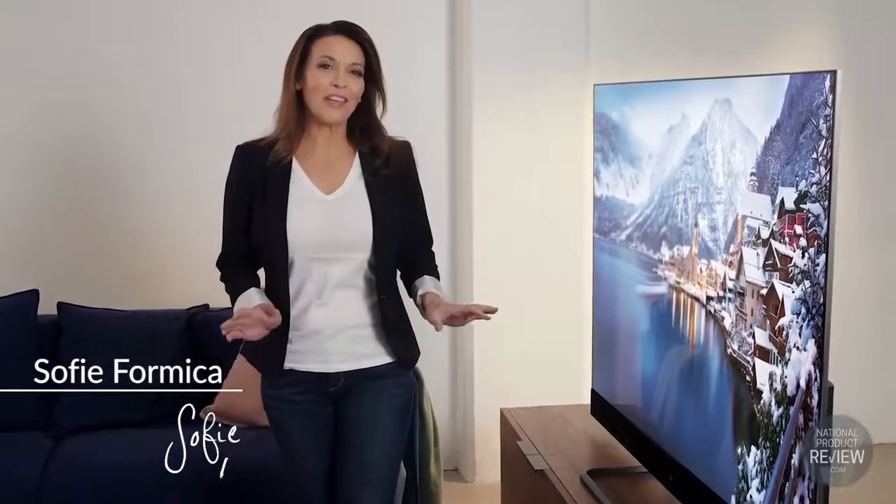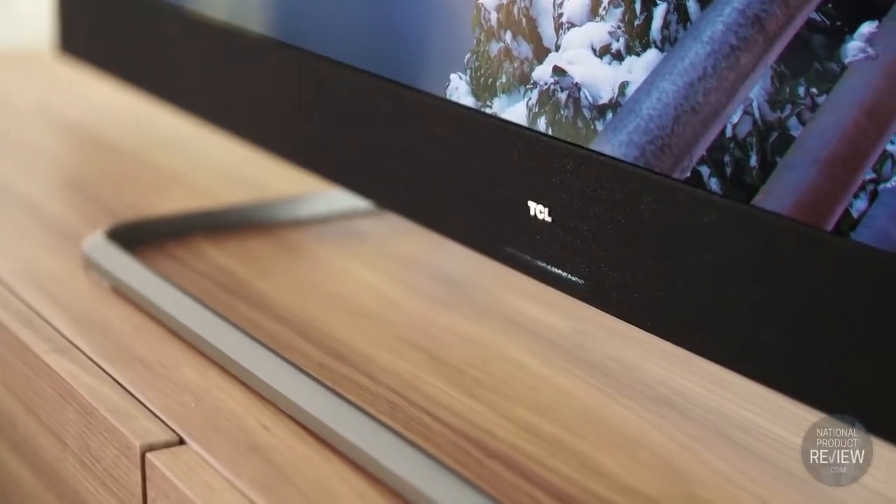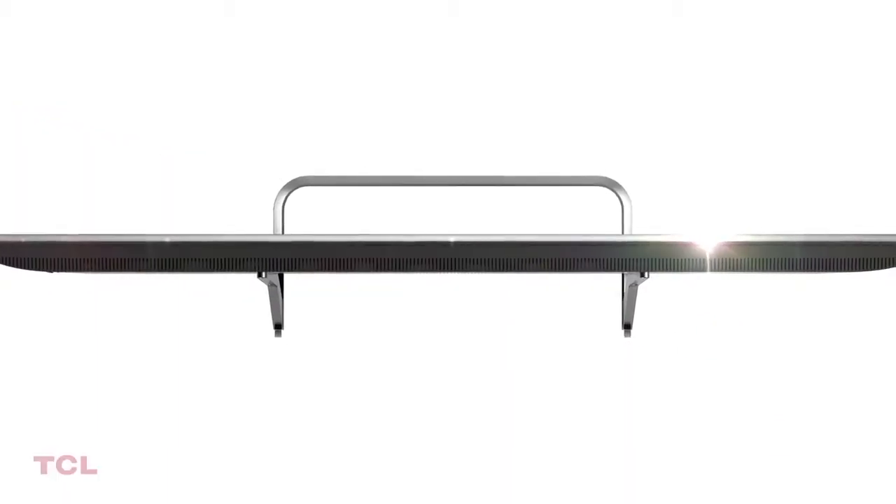Enjoy the ultimate TV experience with the new QLED X4 series from TCL. Partnering with one of the industry leaders in audio, Harman Kardon, this TV produces exceptional crystal clear sound. With a sleek built-in design, it's engineered to perform and impress.